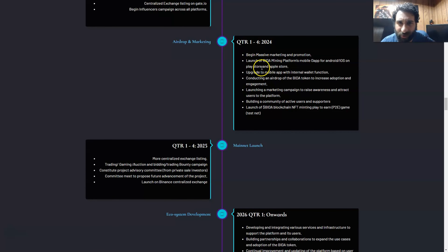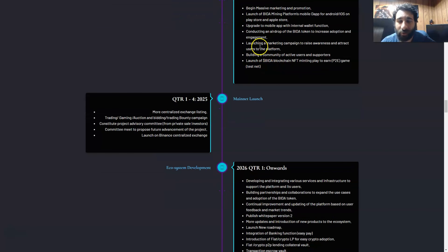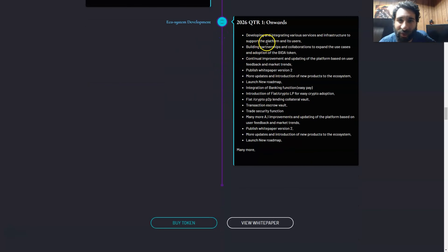As we keep going forward there's massive marketing, launch of Bidda's mining platform, mobile apps, more airdrops, more marketing campaigns, building a community of users, and the launch of their own blockchain and NFT minting. It keeps going into 2025 with more centralized exchanges, trading, gaming auctions, a constitute project, an advisory committee to propose future advancement, and a launch on Binance — the biggest exchange out there.